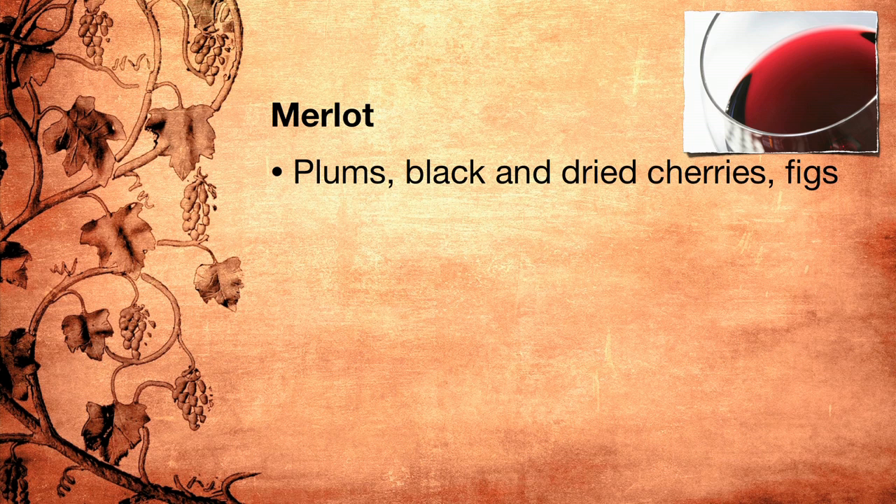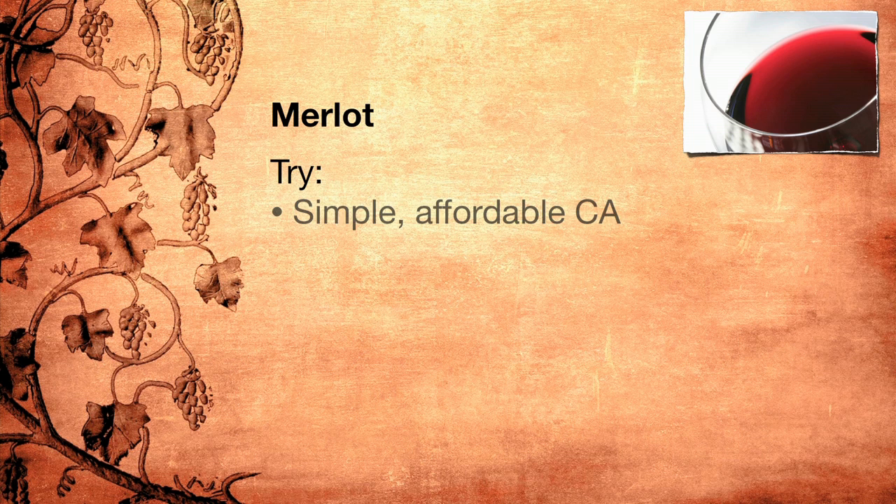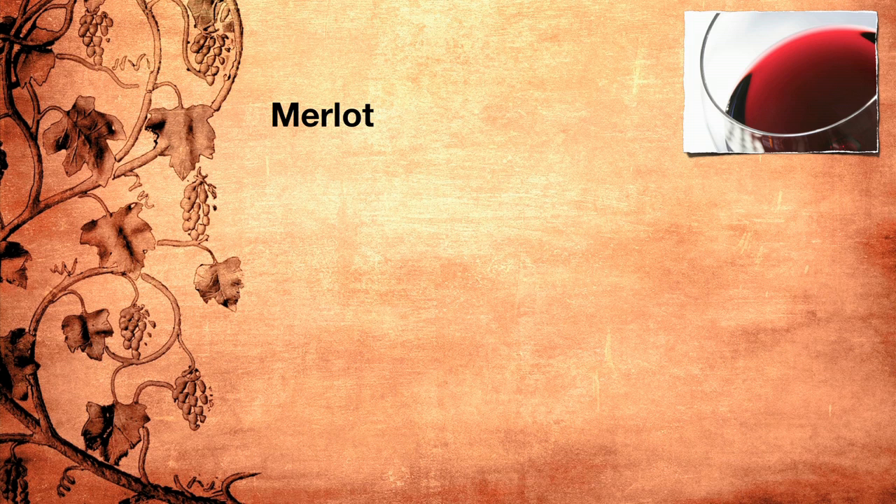Look for flavors of plums, black cherries, or more often dried cherries, figs, and if the wine is aged in wood, brown spices such as nutmeg and clove, chocolate and coffee. Who would not love a well-balanced mix of black cherries and chocolate with a hint of nutmeg? To get a sense for the variation Merlot can produce, try a simple affordable Merlot from California, then a more structured one from Washington, then a highly structured one from Saint-Émilion in Bordeaux. You will be surprised by the many faces of this grape that has been unjustly maligned for decades. So next time you're out and you see Merlot on the wine list, consider what it can do and give it a chance to surprise you.